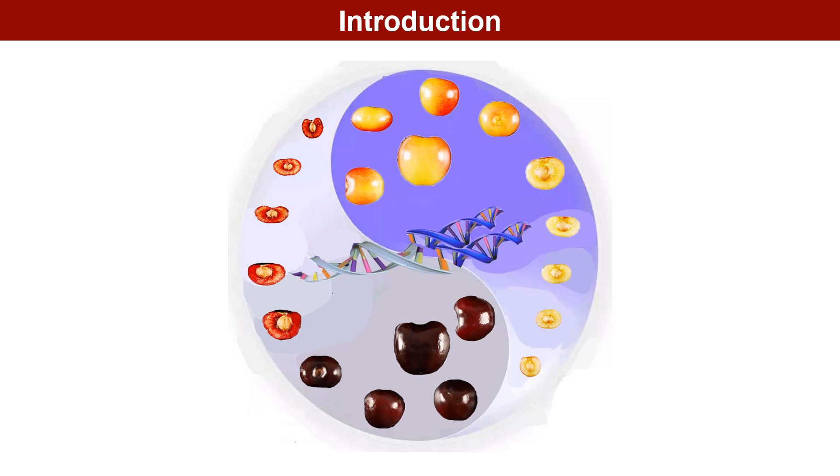Sweet cherry Titan is a well-known commercial variety. Given the lack of a high quality genome for sweet cherries, we assembled a 341.62 megabase telomere-to-telomere genome using Titan. Based on the T2T genome, transcriptome and resequencing analysis, we concluded that mutations occurring during chromosome doubling affect the expression of genes related to fruit color.